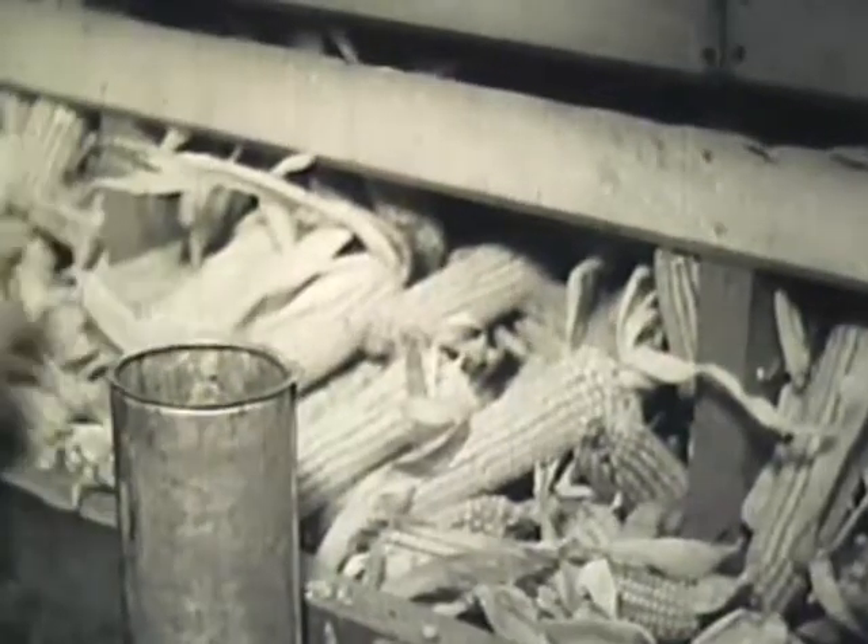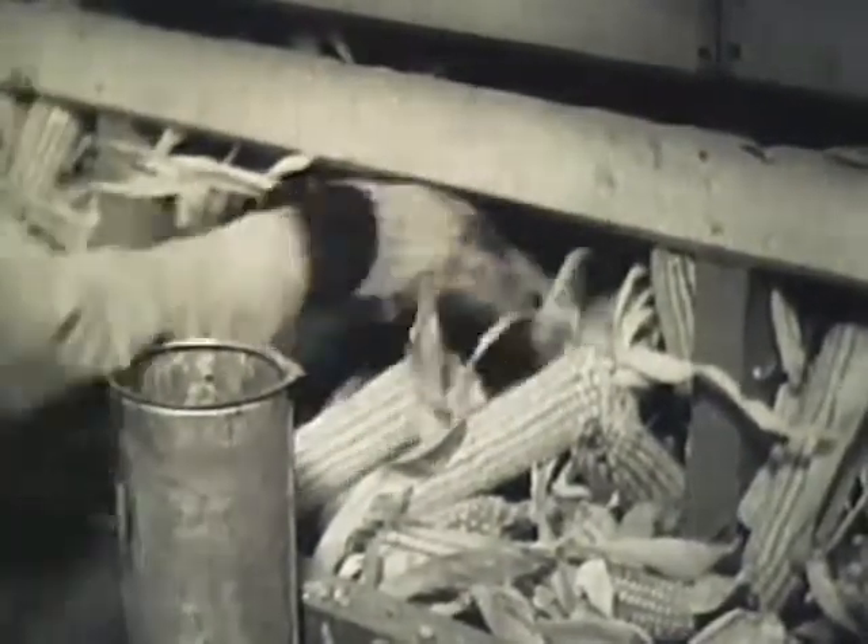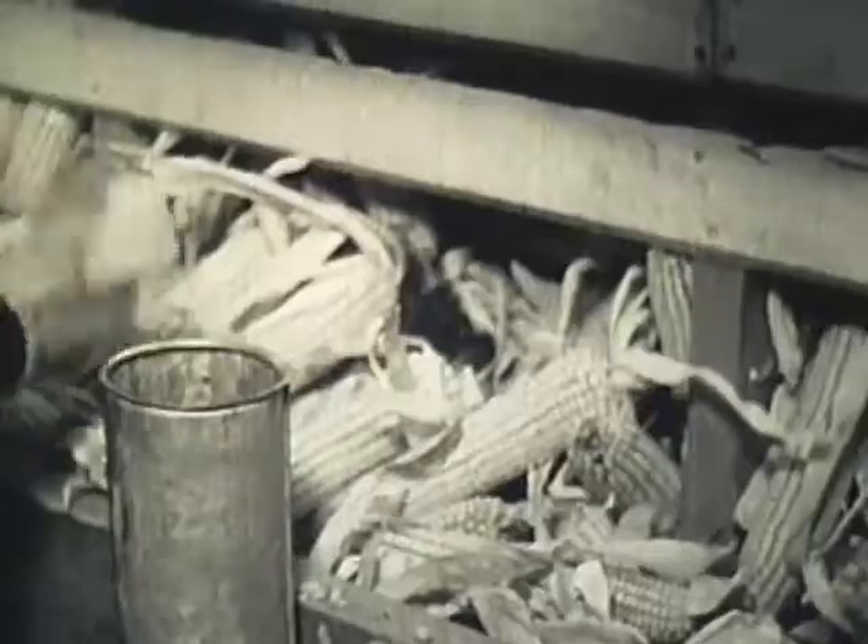Approximately 8,000 bushels are handled in this sorting plant each day. Only one variety is inspected at one time to ensure against any mistake in classifying. Each ear is individually examined. Every damaged kernel is removed. All off-type ears are discarded, and only the choice corn is dropped in the box for seed. Inferior or light ears are rejected. No farmer ever sorted his own seed with greater care.